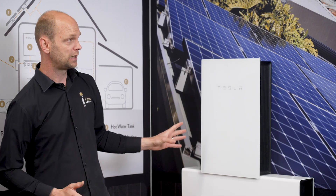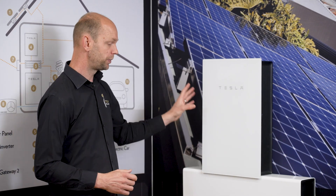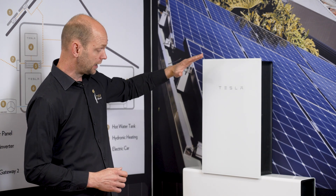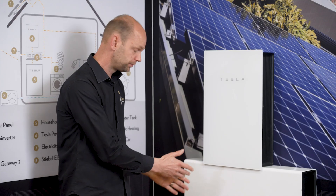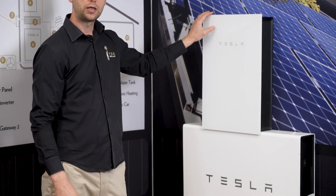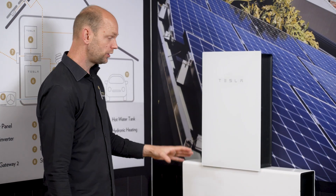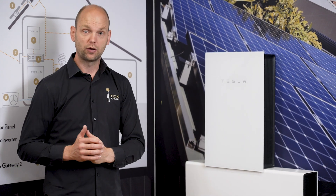Looking at the Tesla battery, we've been in the industry for a long time and Tesla, in my opinion, is still the market leader when it comes to batteries. The Tesla battery has several advantages. At the top is the backup gateway and at the bottom you see the battery. The backup gateway is usually installed near your main switchboard, whereas the battery can go outside, in the garage, wherever it fits. We need to stay away from windows and out of direct sunlight from the north and the west.